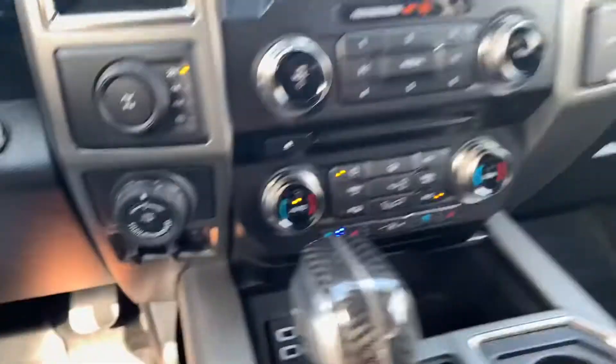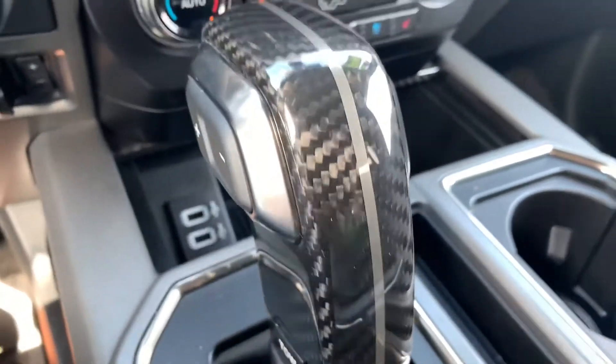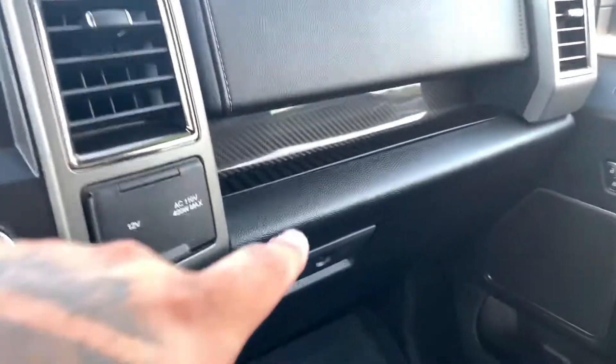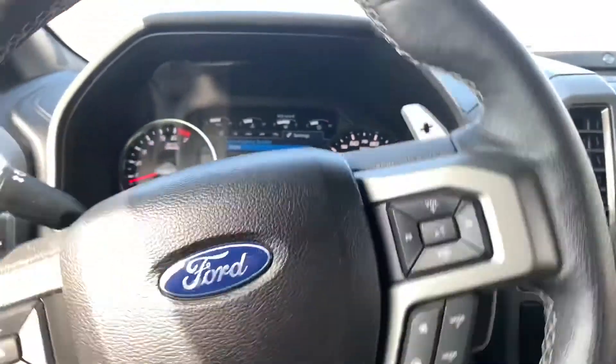The leather in this feels comfortable — it doesn't feel thick. There's carbon fiber on the doors, carbon fiber on the shifter — look at that carbon fiber, it is beautiful. There's carbon fiber down here and on the door. This thing is just beautiful.